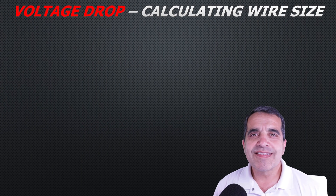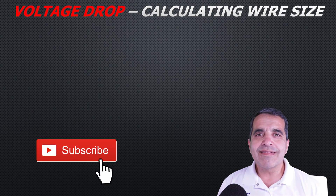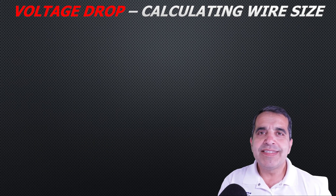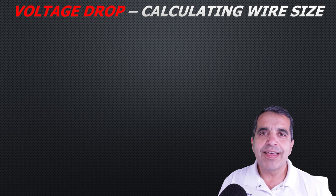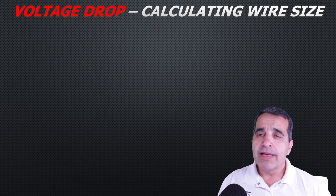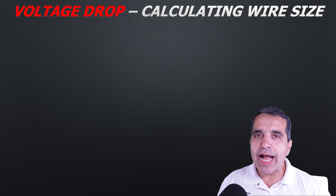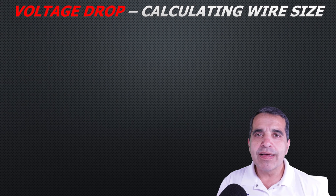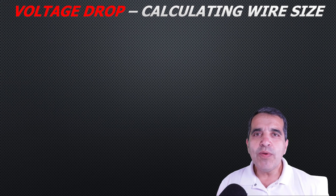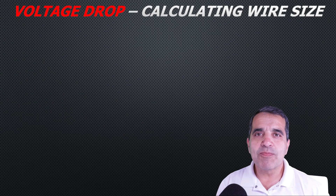Voltage drop is extremely important because if you have too much voltage drop in a circuit, you can damage the equipment you're trying to operate. If you have voltage drop in a motor circuit, you can actually burn up the motor, or voltage drop in a branch circuit or feeder wiring can cause extensive damage to the wiring. So you want to reduce voltage drop as much as possible.